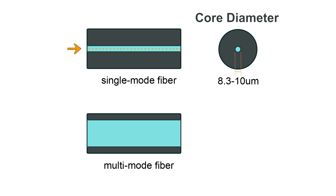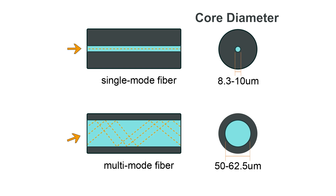On the other hand, multi-mode fiber has a larger core diameter, usually between 50 to 62.5 micrometers, allowing multiple modes of light to propagate simultaneously. This leads to modal dispersion.